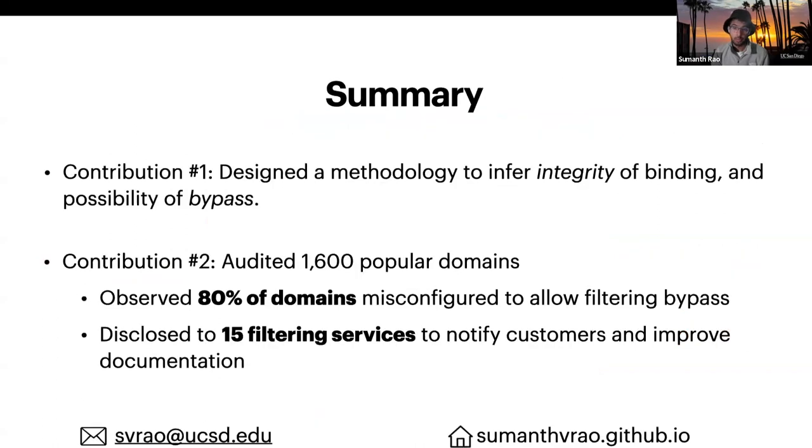So in summary, we designed a methodology to infer the possibility of filtering bypass. And using that methodology, we audited 1,600 popular domains and found that 80% of them are misconfigured to allow bypass. And lastly, we disclosed this issue to the vendors of the filtering services to help notify their customers and improve their documentation. Thank you.